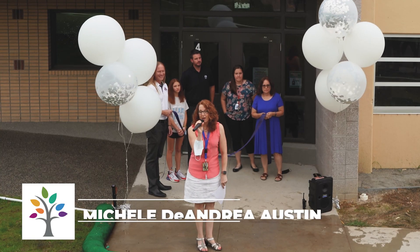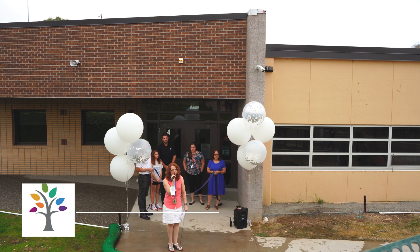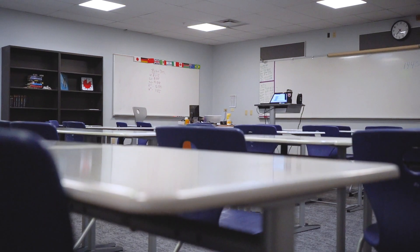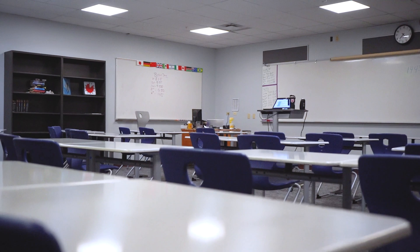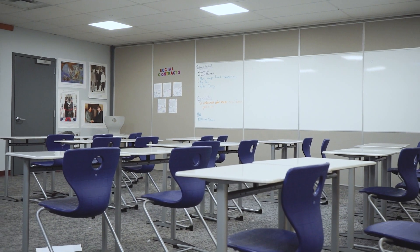Welcome to our official ribbon cutting. The new addition is fully functional and being fully used. Just a huge thank you to the Jeffco voters — this would not have happened without the bond passing. I want to thank everybody for that.